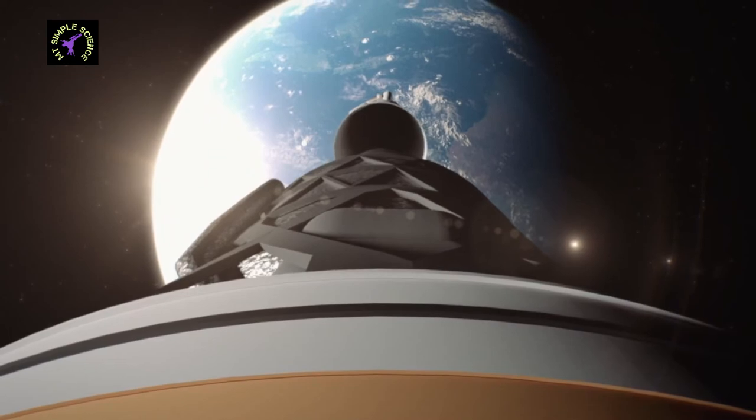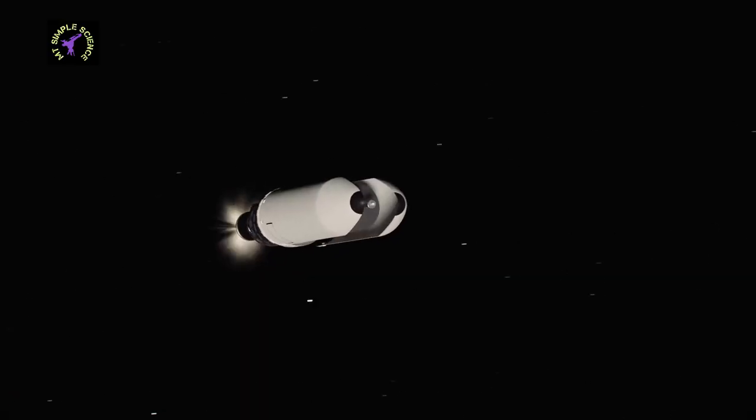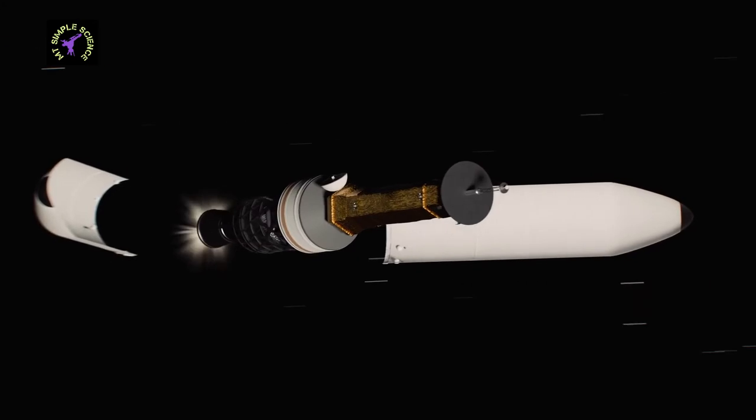This escape from Earth's gravity towards the Moon is called Translunar Injection, in short TLI. TLI will also be performed by propulsion thrusters.